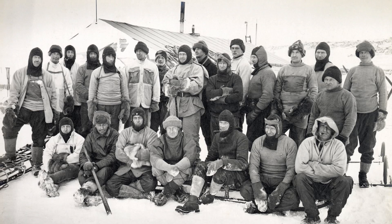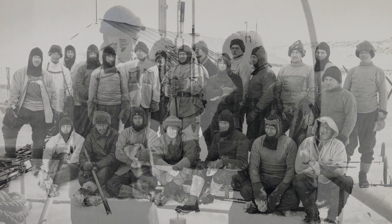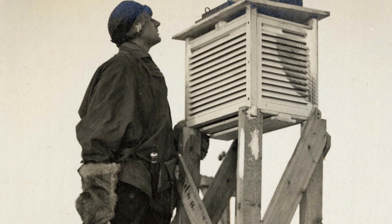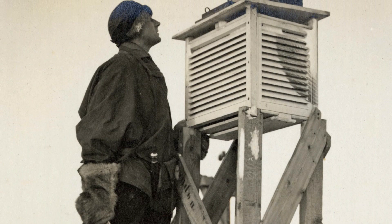Captain Scott's extraordinary adventure still compels, fascinates and inspires people today. But the real legacy of the expedition lies in Scott's recognition of Antarctica as a place of special scientific interest. The expedition established a long tradition of detailed scientific research on the continent, which continues to this day, and has enabled a greater understanding of the climate and the world around us.